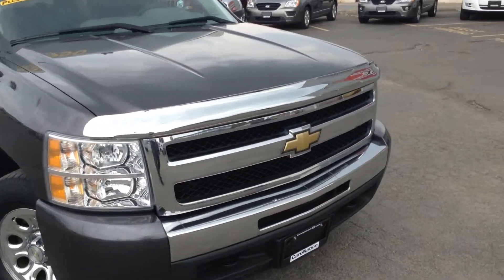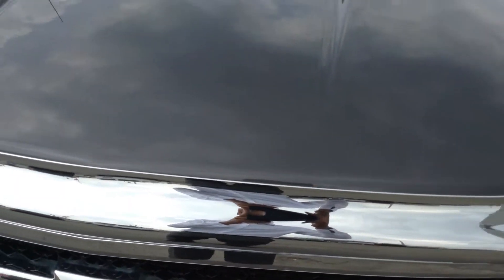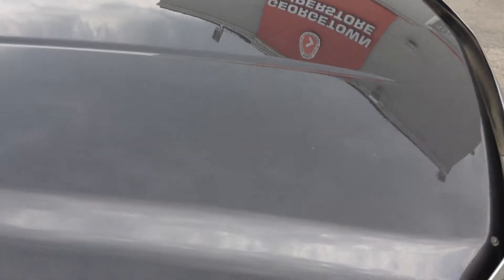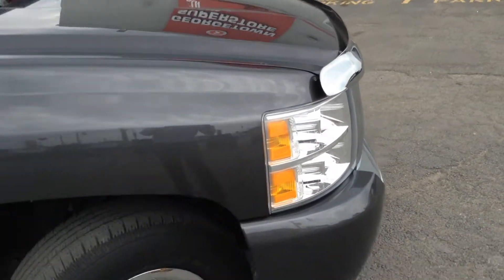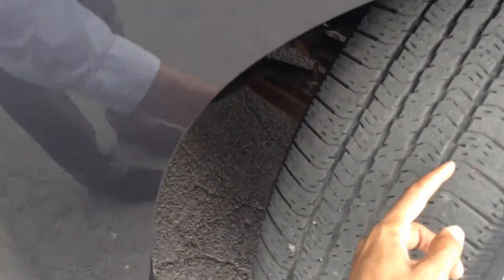As we walk up to this vehicle, what are we always looking for? The condition. Let's take a walk up to the hood. We look and see no major dents or scratches anywhere on the hood itself, none here on the fender. We've got rubber with tons of tread still left on it.